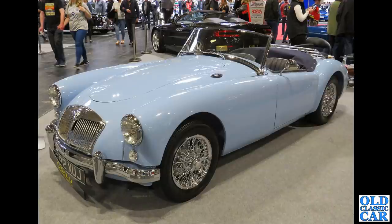Next up, a very very shiny, very very smart MGA Roadster. I'm not sure about the chrome wires, but otherwise a beautiful little car.